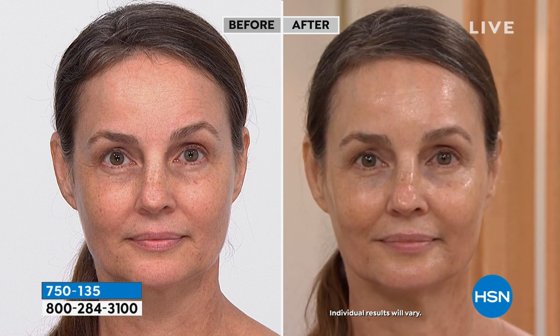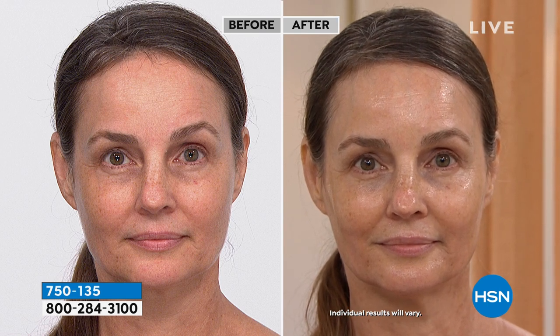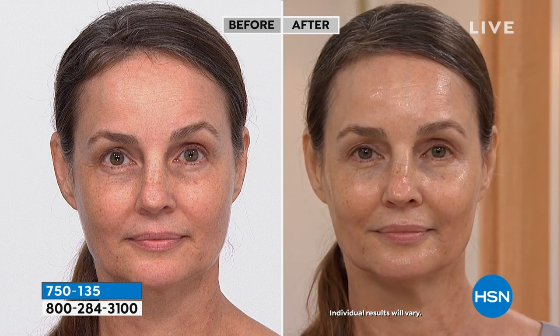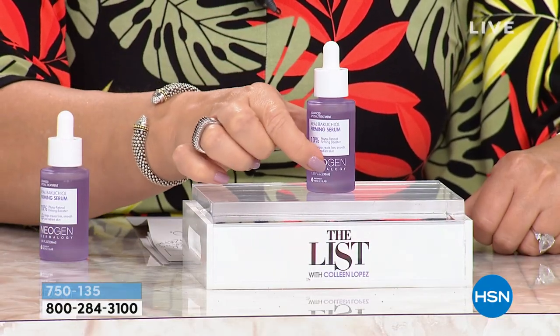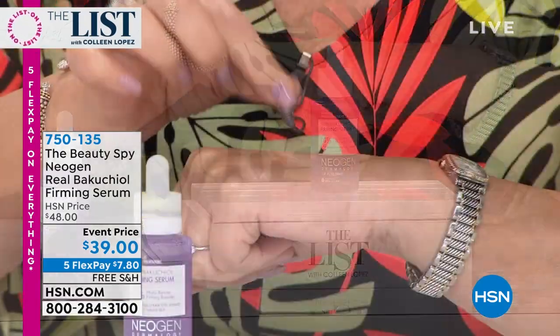That is the remarkable thing about it, and that's why all the beauty experts are buzzing about Bakatul as an ingredient. Nobody is selling a product that has Bakatul in it for this price — nobody is even close to $39. For $39 to get a nice big size — you only need a couple drops. The pinch test: pinch your hand, girls. Is your skin not bouncing back? Guess what — you're losing elasticity, you're getting that sagginess. It's time to try something new. This really tightens — I felt immediately my skin start to tighten.